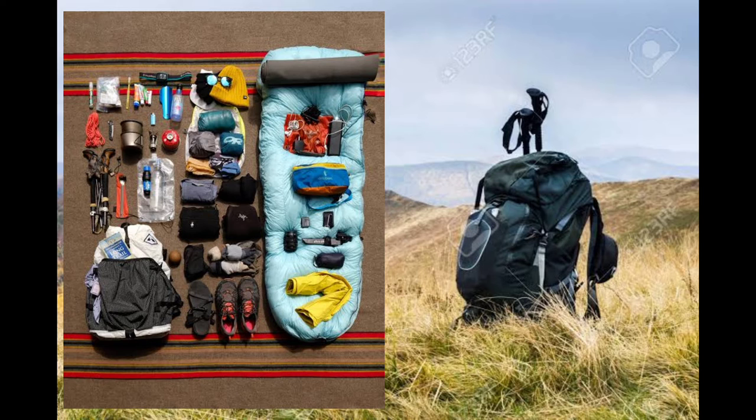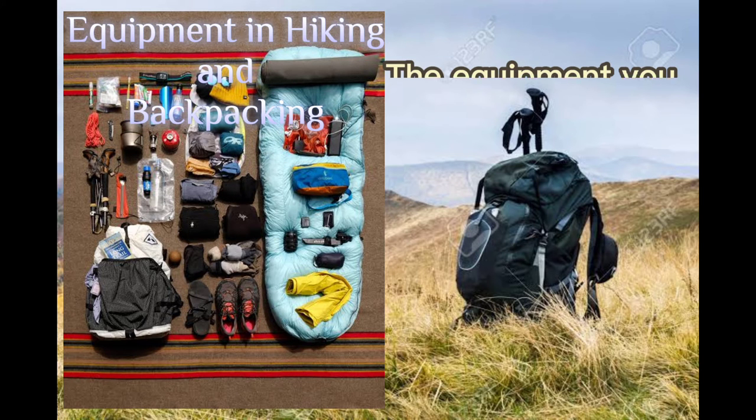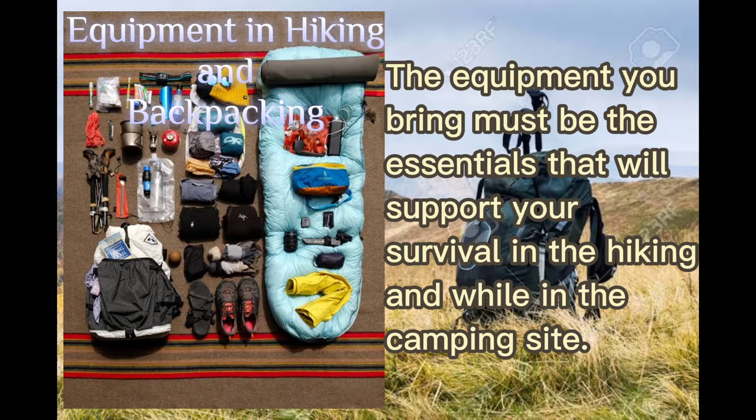Regarding equipment in hiking and backpacking, the equipment you bring must be the essentials that will support your survival in hiking and while in the camping site.